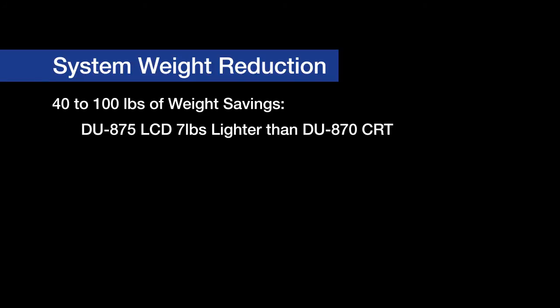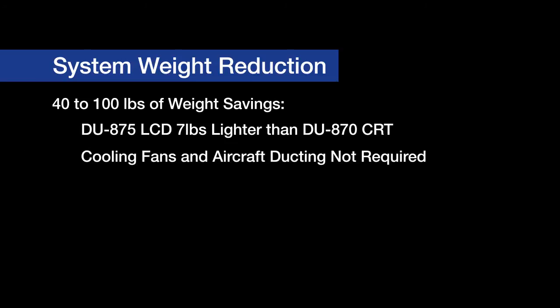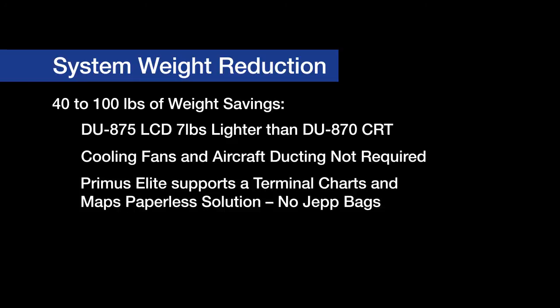Depending on the particular aircraft model and its internal cabin configuration, system weight reduction can be a huge value driver. Primus Elite supports these weight-sensitive scenarios by providing between 40 to 100 pounds of weight savings. Each LCD display is approximately seven pounds lighter than the CRT it replaces. The DU-875 LCD does not require the cooling fans or the associated aircraft ducting installed behind the instrument panel, and many Primus Elite installations include the removal of this added weight. Additionally, Primus Elite supports a terminal charts and maps paperless solution, eliminating the need to carry 30-plus pounds of jet bags filled with paper charts on board for every flight.